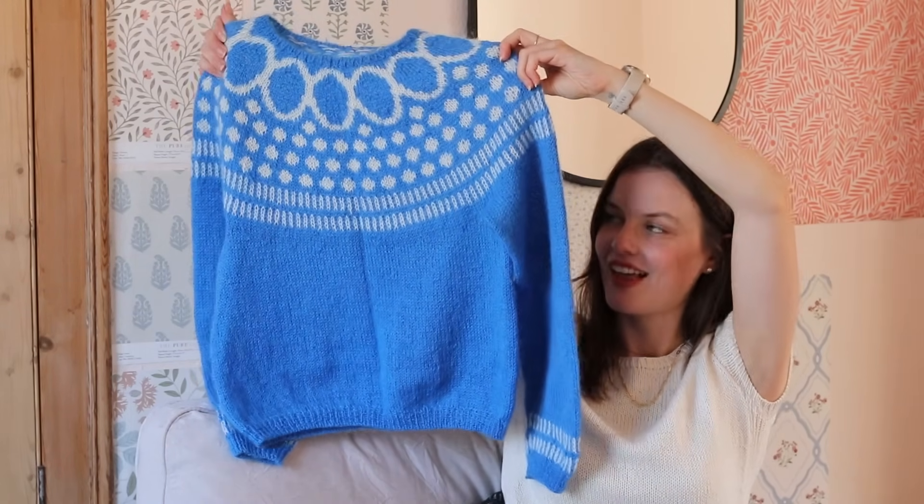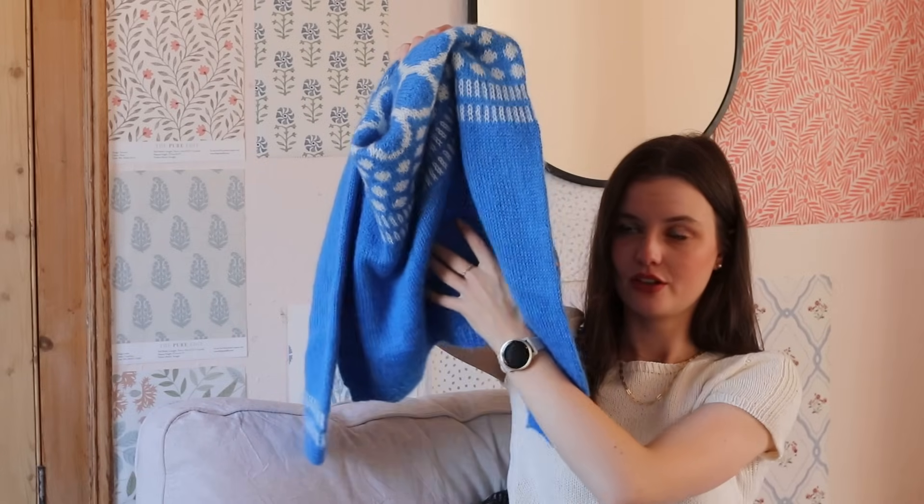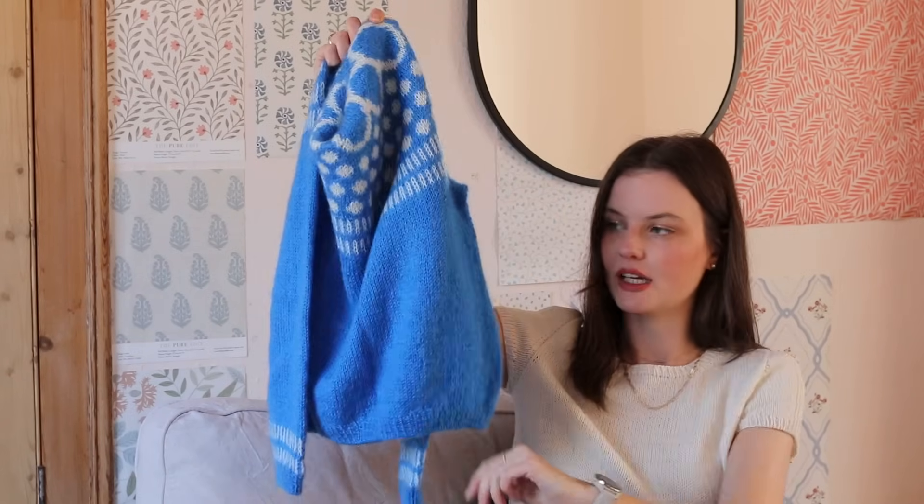It took a few attempts. I had to restart the yoke three times to get the neck just right — I didn't want it really wide but also not right up high. Then once I thought it was smooth sailing, I realized my gauge had changed more than expected going from the yoke to the body, so after knitting thousands of stitches I had to frog it back.